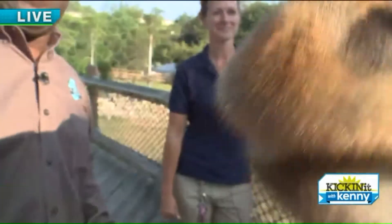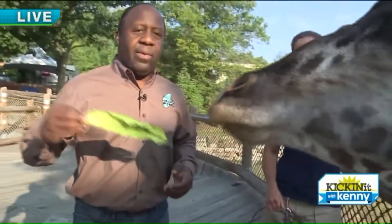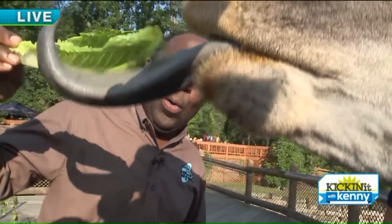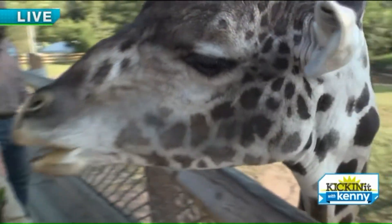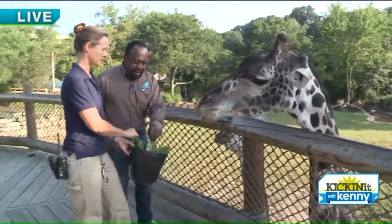One more — this is Bo, he's a big guy. Watch this tongue come out. Here it comes! That is so awesome. Claire, this is so cool. We love your little feeding station here for the giraffes. Yeah, we're feeding our giraffes here on the Ben Gogolick giraffe deck.